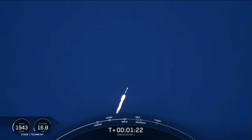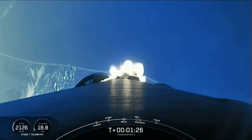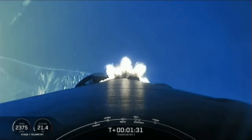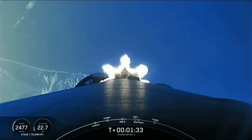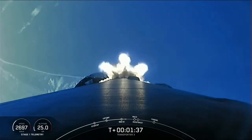Now we have five events coming up in quick succession: MECO, or Main Engine Cut-Off; Stage Separation; Stage 1 Flip; Second Engine Start 1; and the Boost Back Burn. You can follow along with those events there on the timeline at the bottom of your screen.